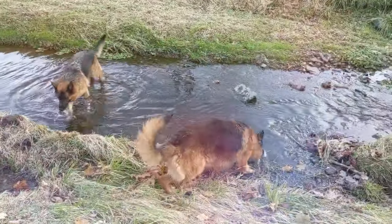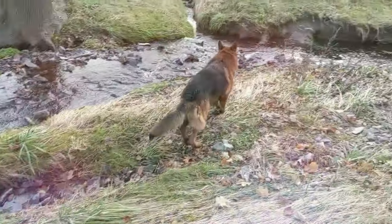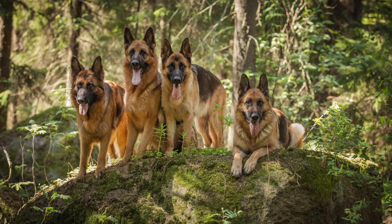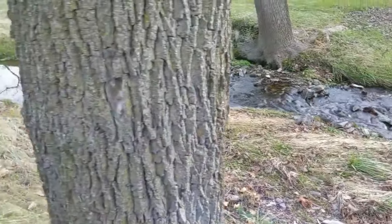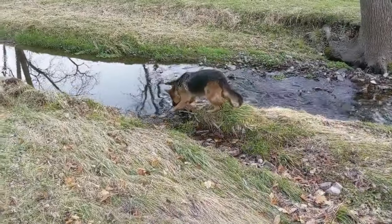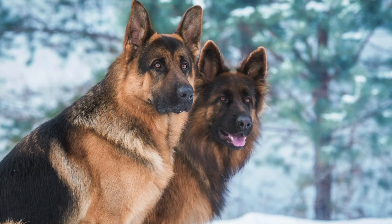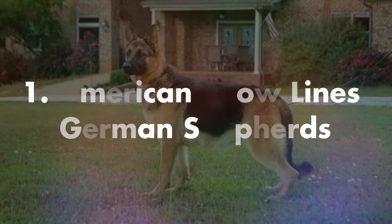Every dog in the West show line German Shepherd breed is required to be fully fit before he or she mates. The West show line GSD is not lazy — in fact, they need a lot of exercise and training. They have better health and better drive than the American show line German Shepherds. Overall, this dog is the quintessential German Shepherd.